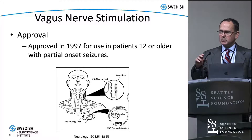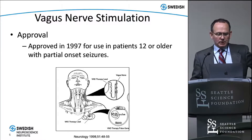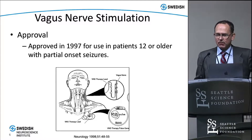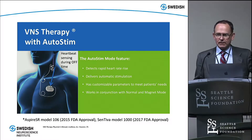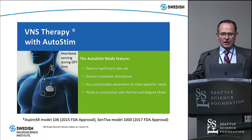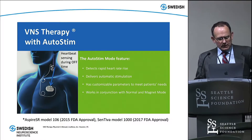Most people are familiar with vagus nerve stimulation. It's been available since 1997 for patients 12 or older and is used in patients with epilepsy of all ages, with good literature showing it works across all ages. Up until recently, it has not been a responsive stimulation device — it's essentially an open-loop device that stimulates based on time, not based on any feedback from the patient. They've changed that now with two of their models.